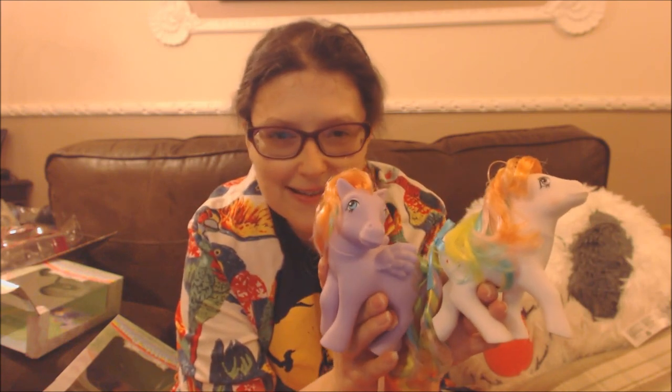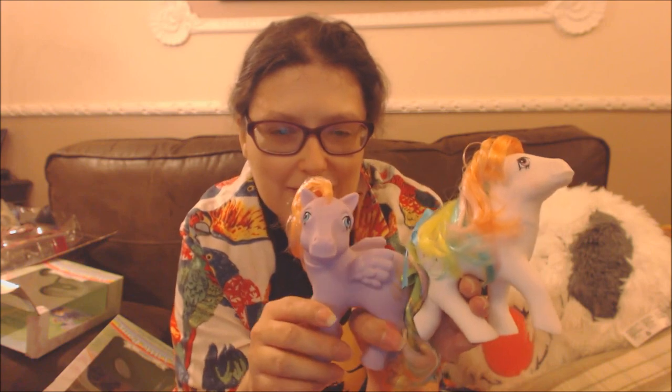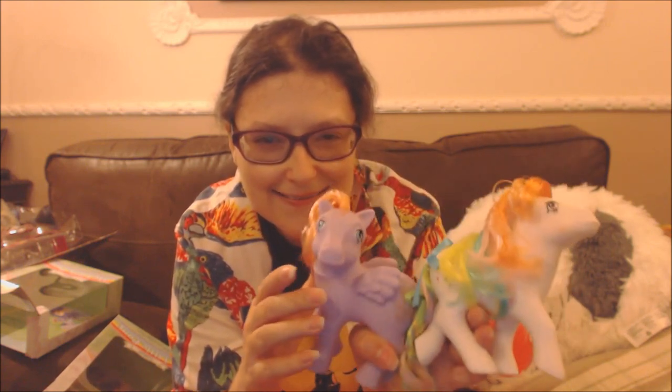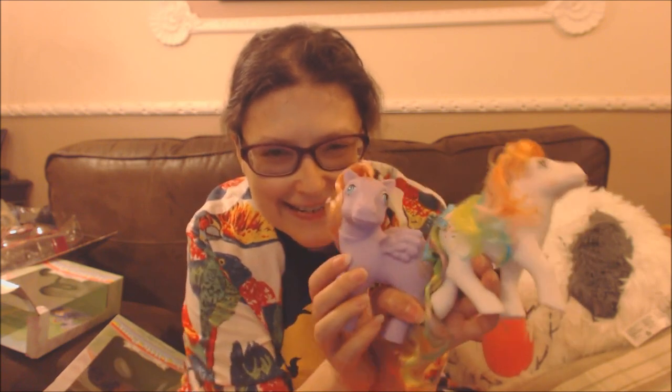I definitely recommend you get these replicas. Even if you didn't grow up in the 80s, you definitely need to get these because they're peak 80s.